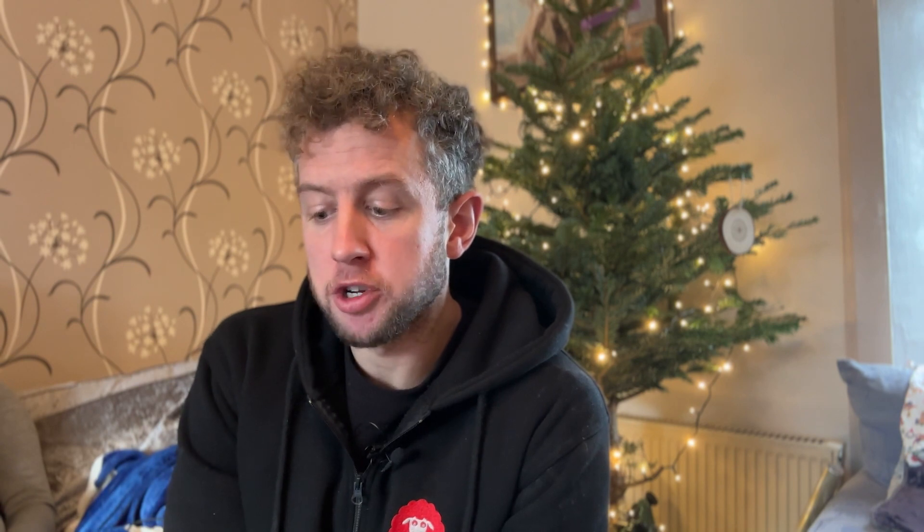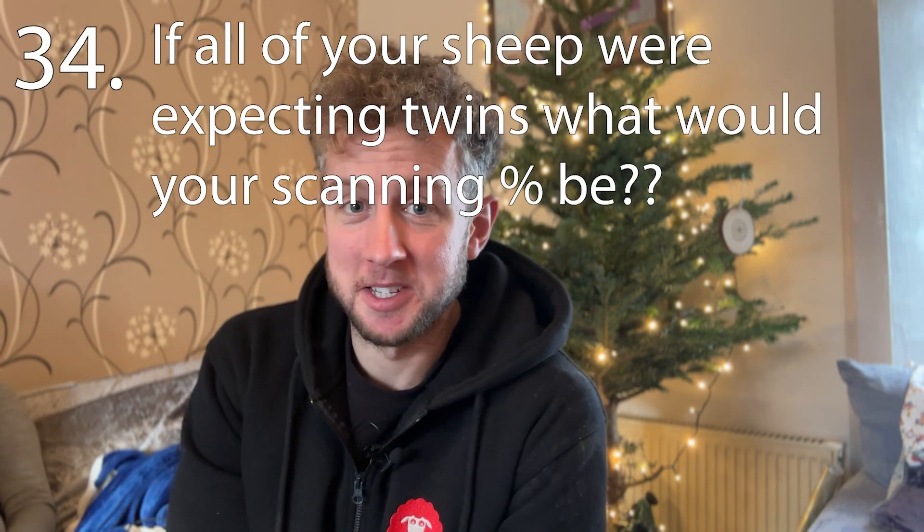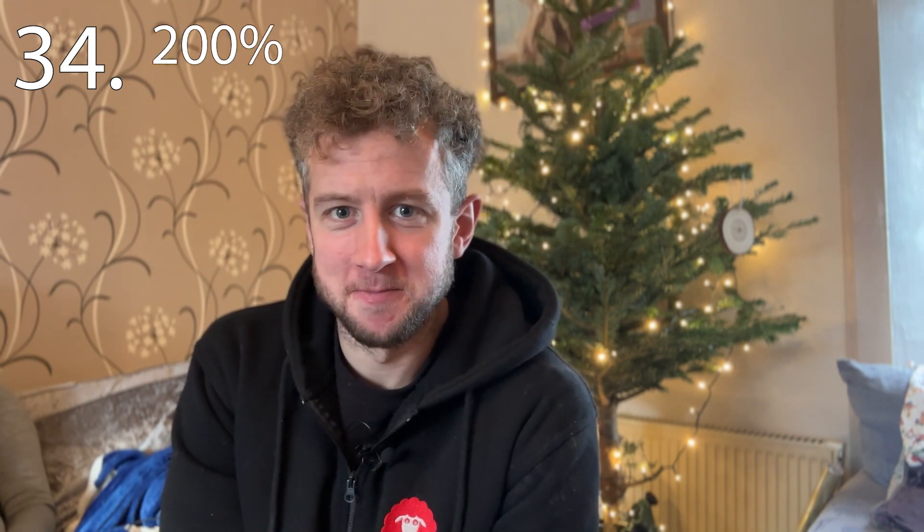Thirty-four: if all your sheep were expecting twins, what would your scanning percentage be? Two hundred percent — I think a lot of you would get that one, but it might catch some out. And thirty-five: how many adult teeth would you expect an 18-month-old sheep to have? The answer is two. You'd expect an 18-month-old sheep to have two big teeth up in the middle. Sheep get two teeth per year up to about four years old, and then they'll have eight teeth across the bottom. It's quite a good way to age a sheep, although once they get past four years they start losing them again.